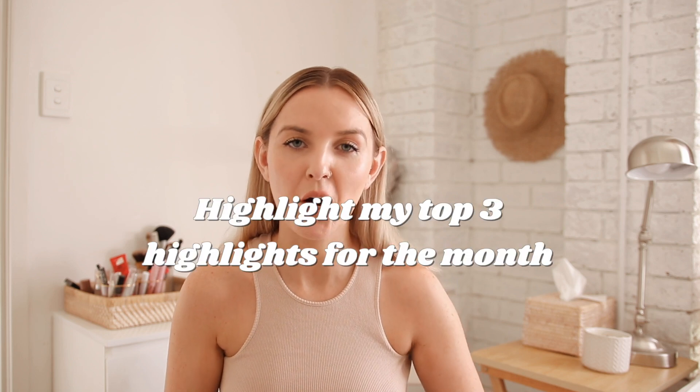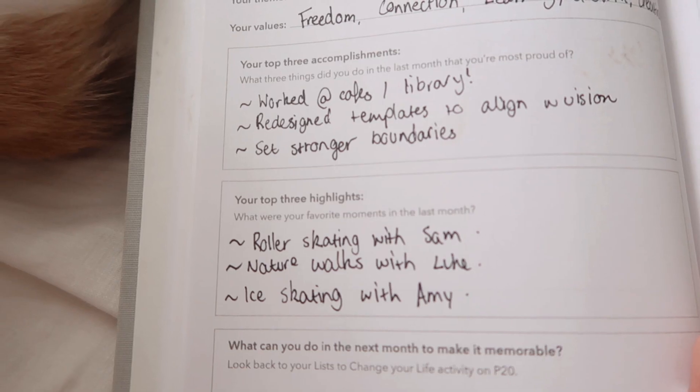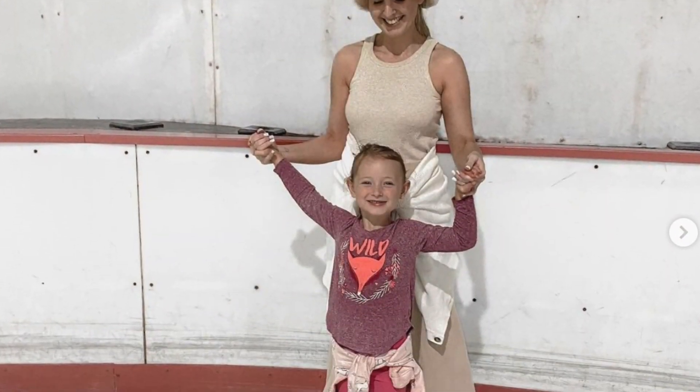The next thing I like to do is highlight my top three highlights for the month — the top moments and memories I made. By doing this, you give yourself an indicator of the things you enjoy most so you can create more of those moments going forward. For me: I went roller skating with Sam, which was so fun — I did fall. I also went ice skating with my sister Amy and my little niece on a mental health day. And me and Luke have been going on more nature walks, which has been so nice.